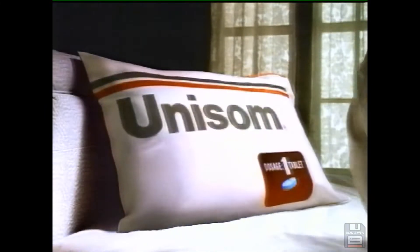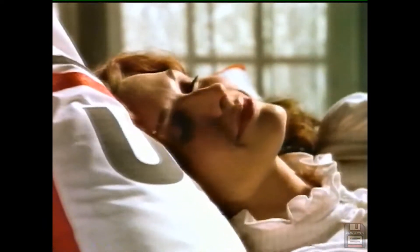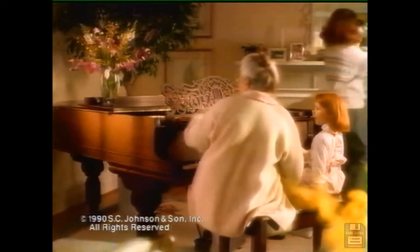This is the sound of Unisom — the sound of sleep. With Unisom, you hit your pillow and fall asleep fast. Tonight you can sleep more soundly with Unisom, America's number one sleep aid.